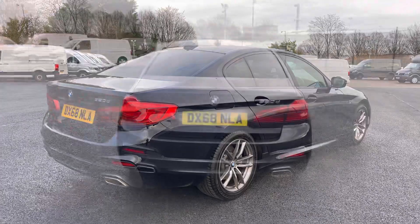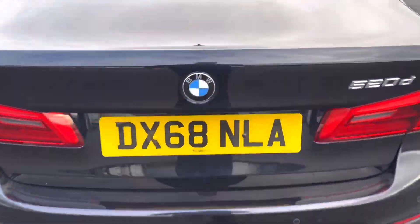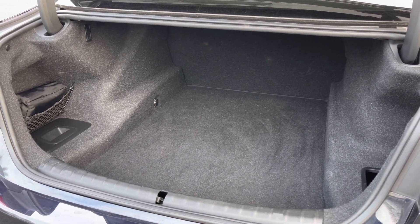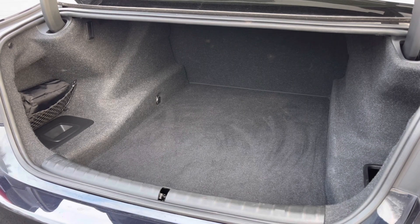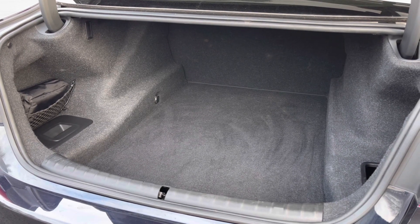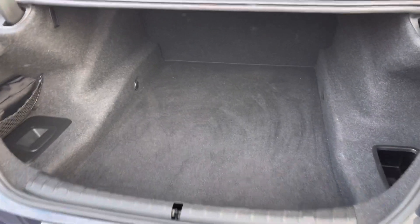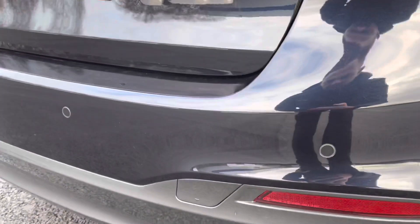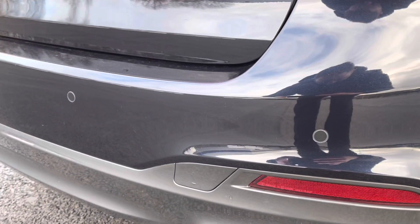Let's pop the boot open. As you can see, in all BMW saloons you do get a great size boot — plenty of space there for large luggage or any shopping or belongings you may have with you. If we close the boot back over and take a look at the rear bumper, you do also have colour-coded parking sensors.